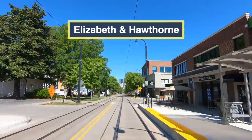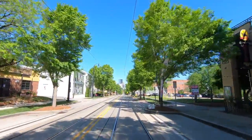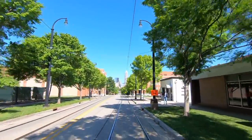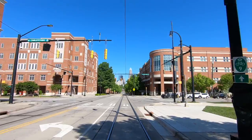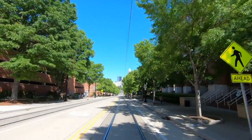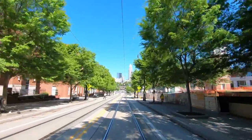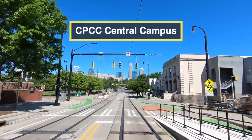Between this station and the next one at CPCC Central Campus is the longest gap between stations at just under four-tenths of a mile or 600 meters. You can see how the track slab is in excellent shape, as these tracks are only about 7 years old. At the Central Piedmont Community College Central Campus Station, we see clearly how the old platform was replaced with a new, higher one.